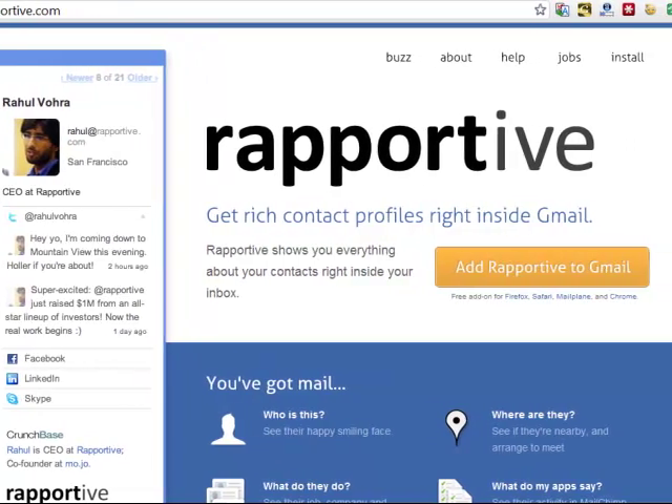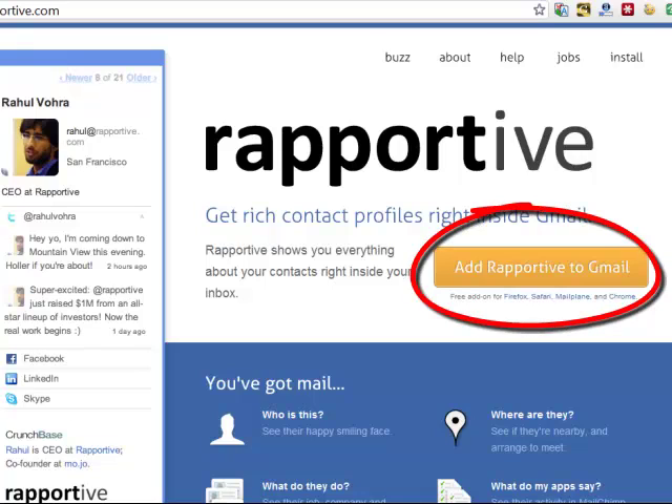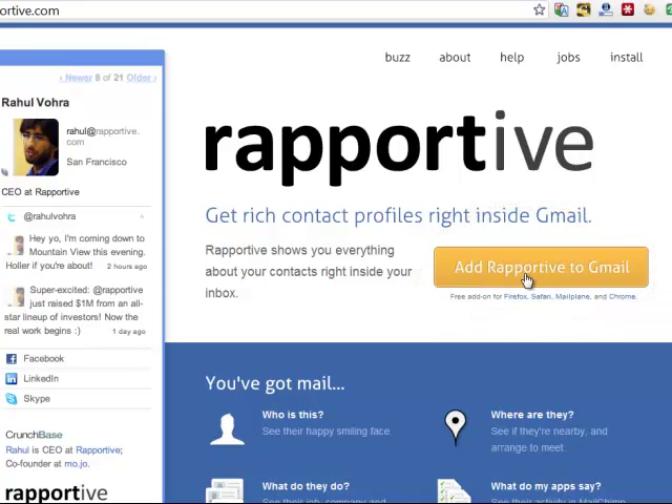You'll be able to see it in an instant on that email. It's that easy. It's free — you literally click on 'Add Reportive to Gmail.' It launches this add-on, available for Firefox, Safari, Mailplane, and Chrome, which is still very, very good. And this is what it looks like.